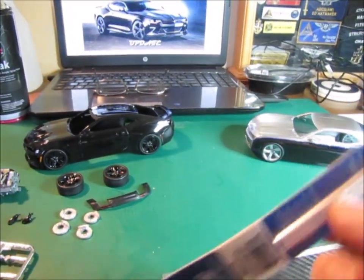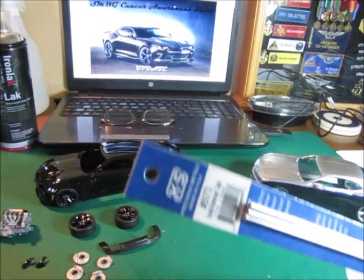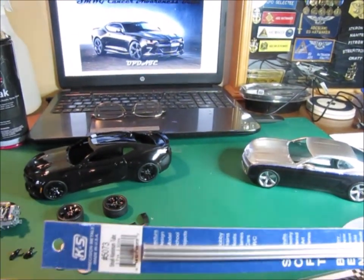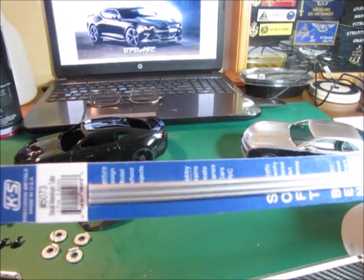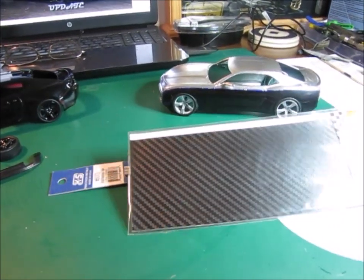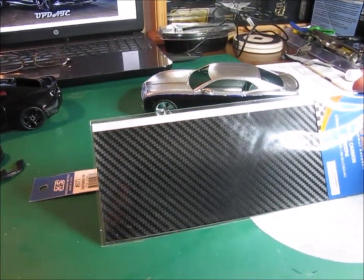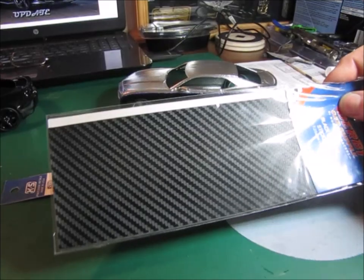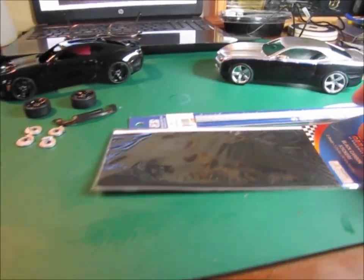He did go up to Hobby Lobby and got a couple of other things, and he wanted me to show that to you real quick. He got this metal tubing — three different sizes, three different diameters — and he said something about he was going to use that to make exhaust tips out of. I can't wait to see exactly how he's going to do that. And the other thing was he found this really cool carbon fiber decal and he's going to find a way to incorporate that into the interior on one of these cars and maybe even do one of the hoods in carbon fiber. Now that'll look really cool.